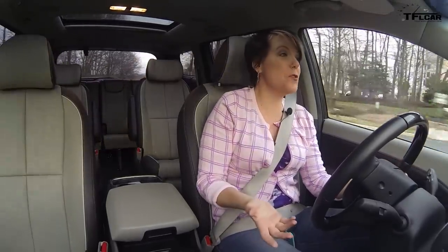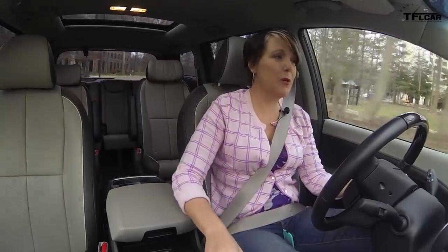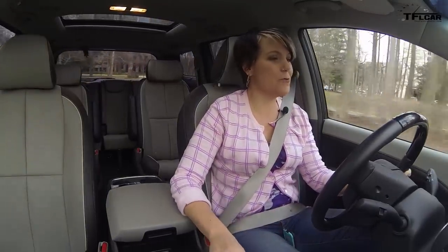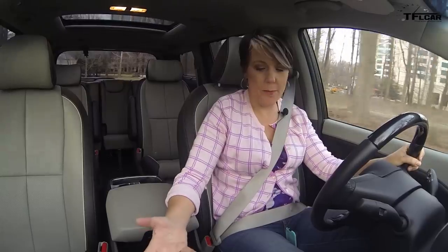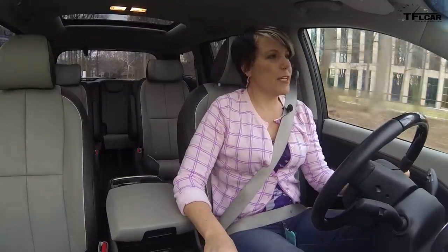Someone like me, or maybe a little bit of an enthusiast who finds some joy in driving a minivan, might want to put it in manual mode. But your average everyday driver is just not even going to know what the plus and minus means on the gearshift. I think it's pretty funny.